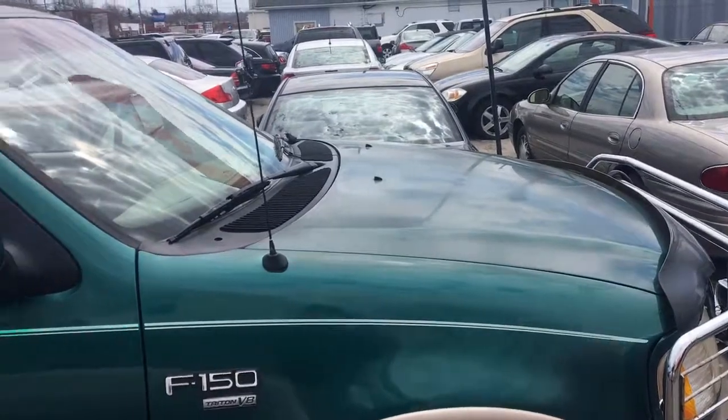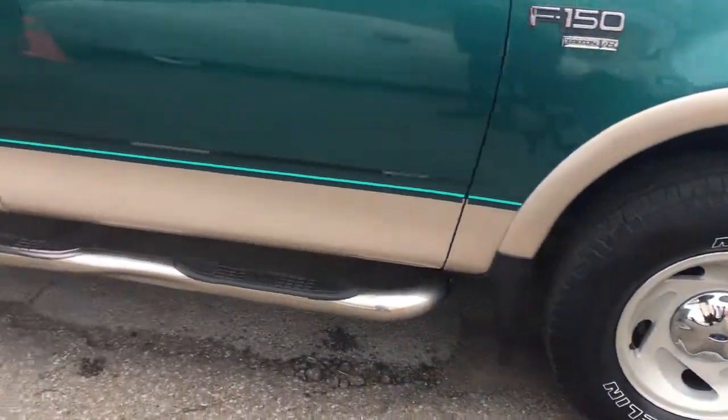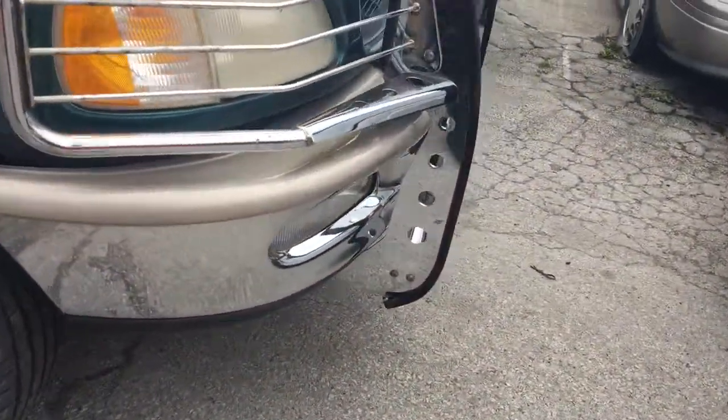A little bit of clear coat on the hood and at the rooftop, but otherwise the body is in excellent shape, nice color combo. It's got the front push bar, and four-wheel drive works great.